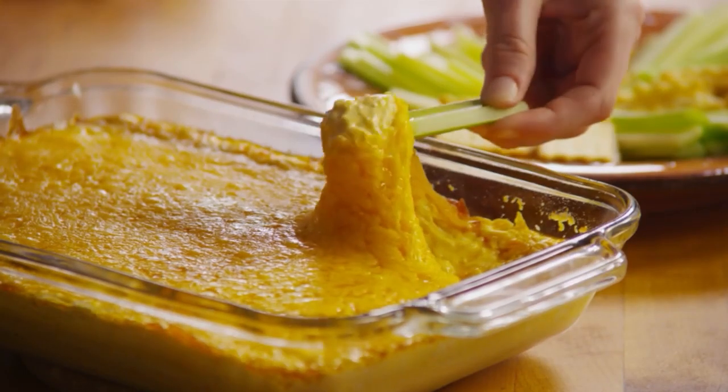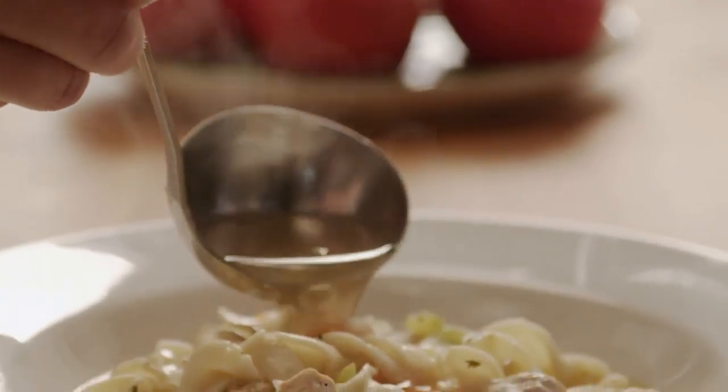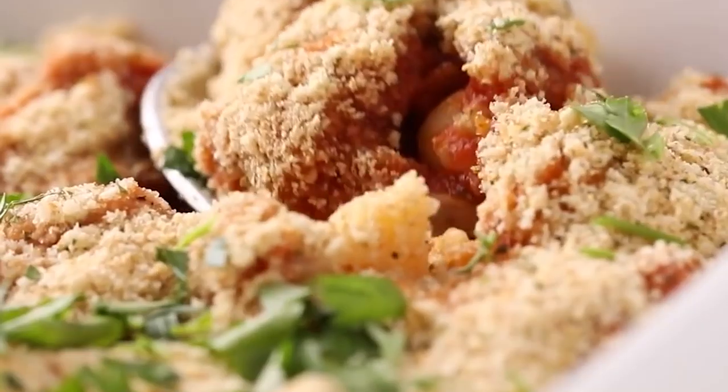Let us know in the comments how you like to transform your canned chicken and head over to allrecipes.com for more ideas. Don't forget to subscribe and thanks for watching.